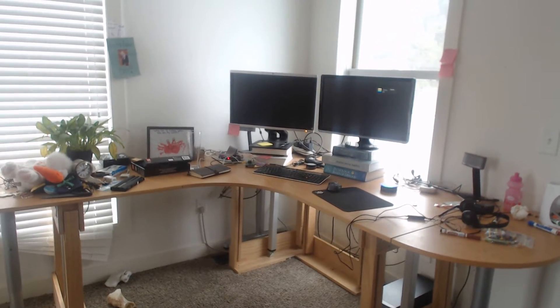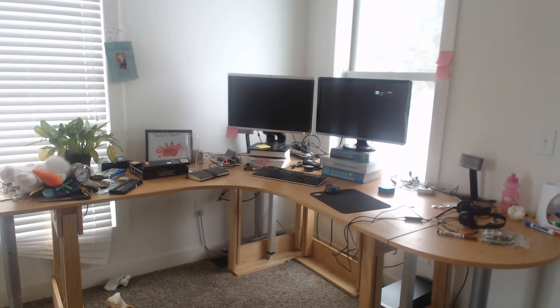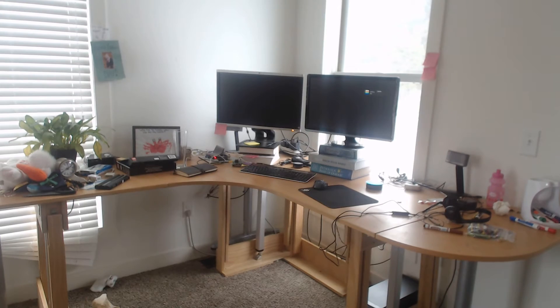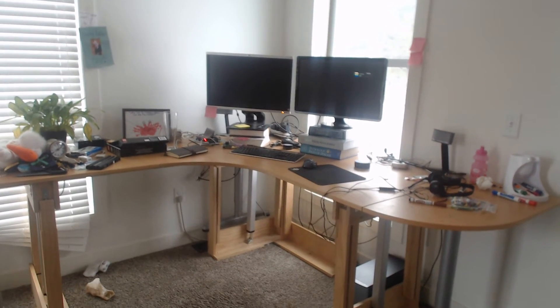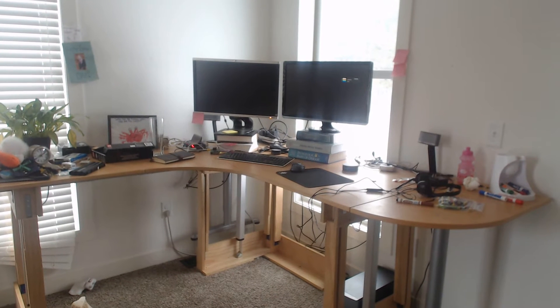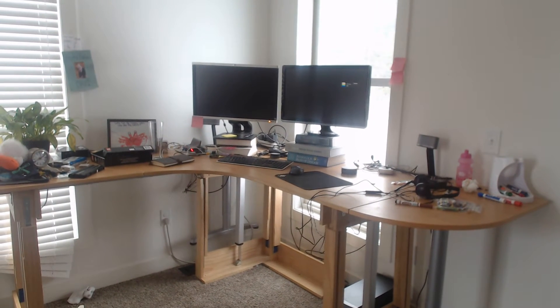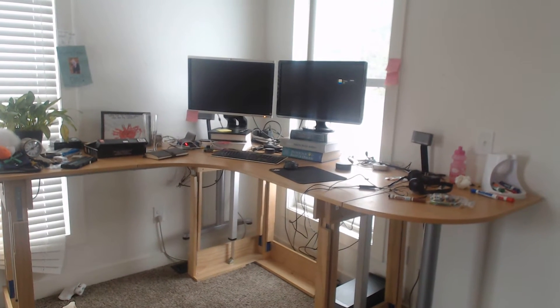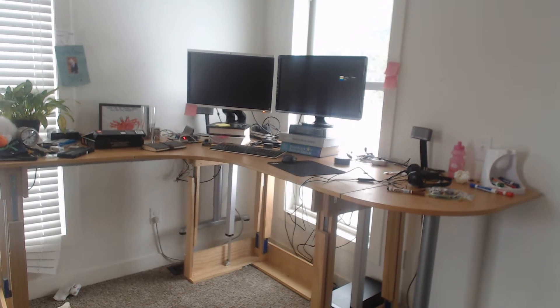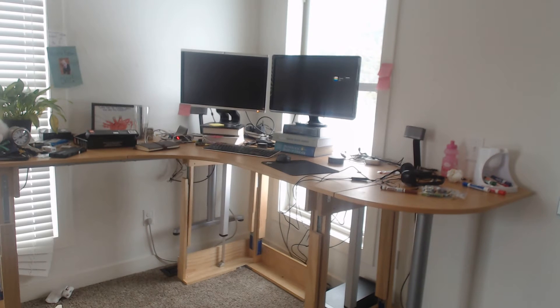Alexa, tell my desk to move to 10 inches. And it can go down to...